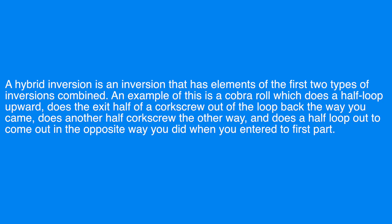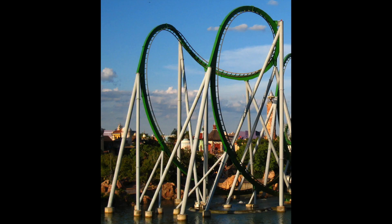A hybrid inversion has elements of both previous types combined. An example is a cobra roll, which does a half loop upward, exits via the half of a corkscrew out of the loop back the way you came, does another half corkscrew the other way, and does a half loop out to come out in the opposite direction from entry. Here's a picture to show what that means. By the way, hang time describes the airtime you get during an inversion — only this time it is because of gravity, not inertia. The reason inversions feel more intense is because of the extra g-force being exerted on your body during them.